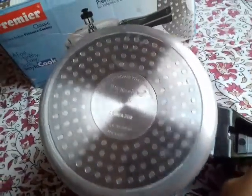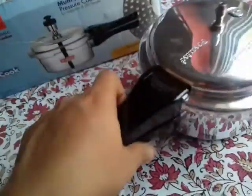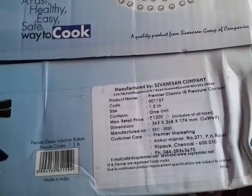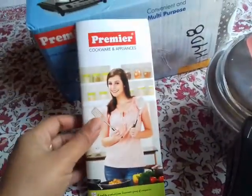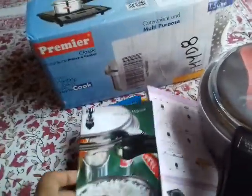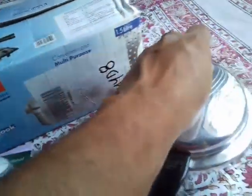You can see it is written: Premier 1.5 liter, Made in India, manufactured by Shiva Nation Company, manufactured in 2020. On the box, the MRP is 1200 rupees, manufactured in December 2020. This is a very attractive carton. I also got an information booklet about Premier brand models and products, a manual for the pressure cooker, and a warranty card — it is warranted for five years.